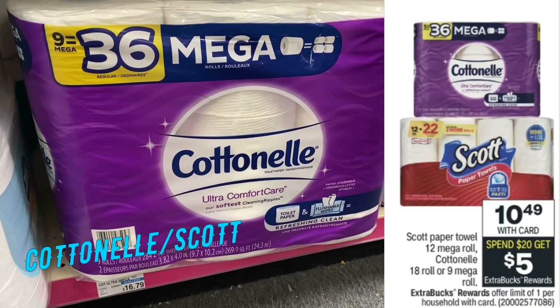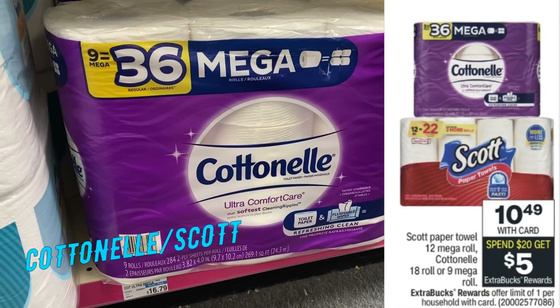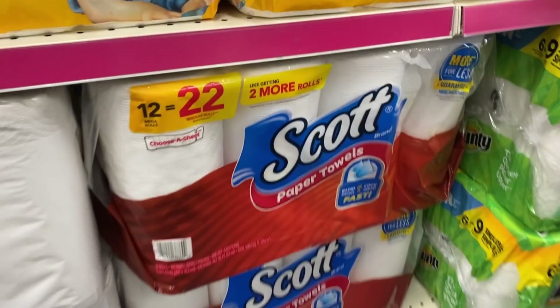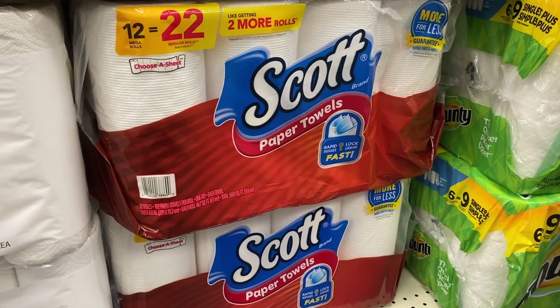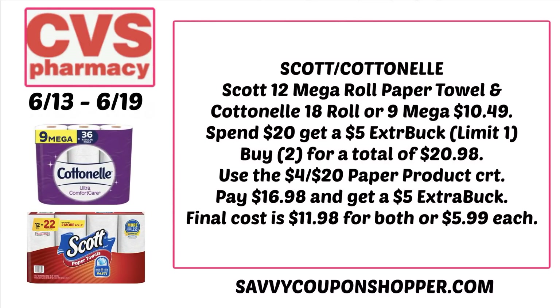We have a paper product deal. Select Cottonelle 18-roll or 9 mega-roll and Scott paper towels 12 mega-roll are on sale for $10.49 each. My store has both products. When you spend $20, you'll earn a $5 extra buck, so grab one of each or two of the same for a total of $20.98. Use the $4 off $20 paper product CRT if you have it, or look for new Cottonelle/Scott digital coupons. With that CRT, you'll pay $16.98 and get a $5 extra buck, making both products $11.98 or $5.99 each.